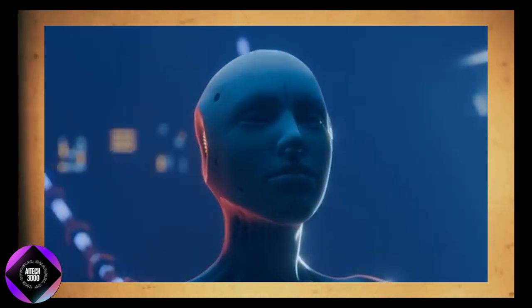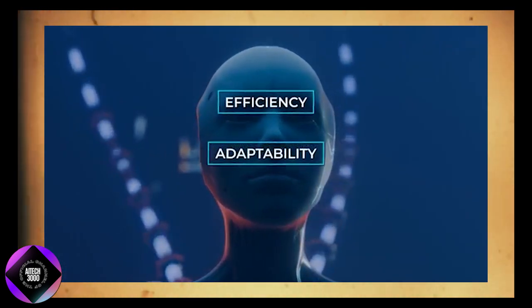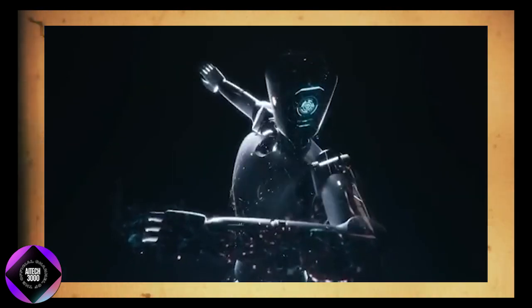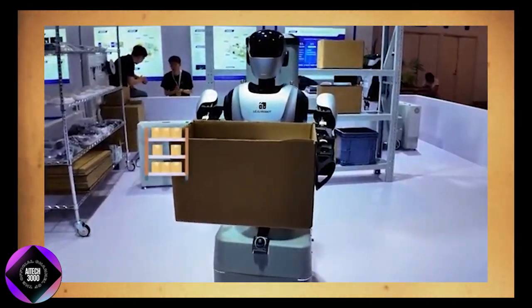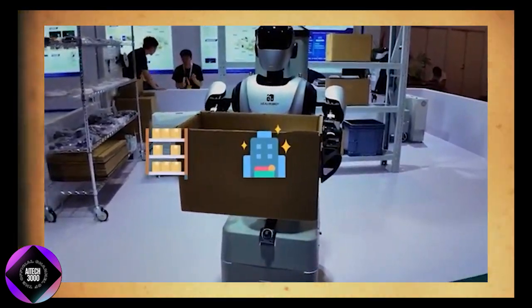The Pudu D7 is built for efficiency, adaptability, and intelligence — qualities that will become even more common as automation continues to grow in industries like retail, hospitality, and healthcare.